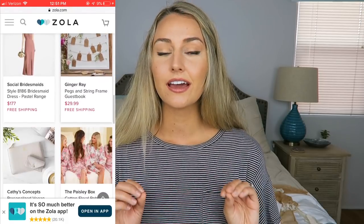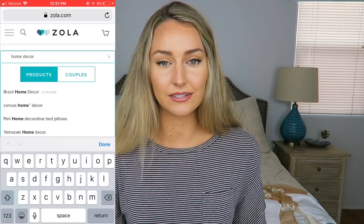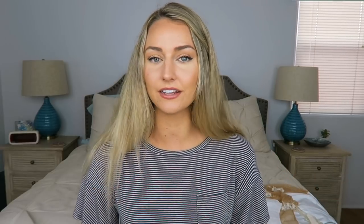On Zola you can pick and choose different home decor options, kitchen items, and furniture — it's all there. They even have invitations; my bridal shower invitations are from there and they're so pretty. Everything on Zola is easy to use and very simple. They even have a checklist for wedding planning and getting your registry started. They make sure to set you up for wedding success, which we all need because wedding planning has been stressful!